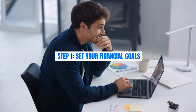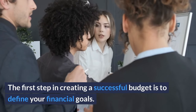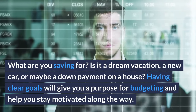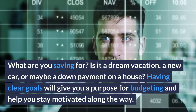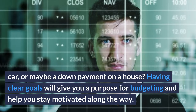Step 1: Set your financial goals. The first step in creating a successful budget is to define your financial goals. What are you saving for? Is it a dream vacation, a new car, or maybe a down payment on a house? Having clear goals will give you a purpose for budgeting and help you stay motivated along the way.